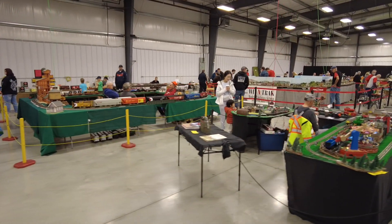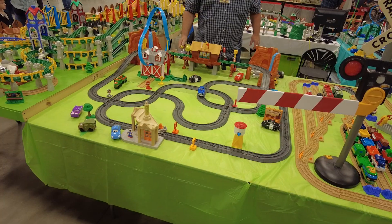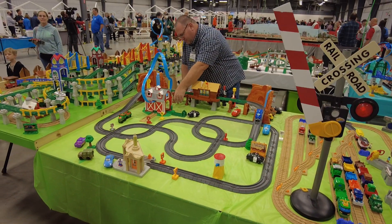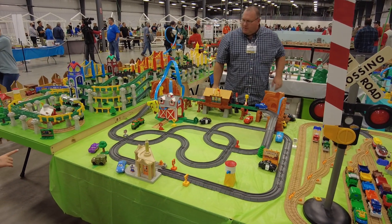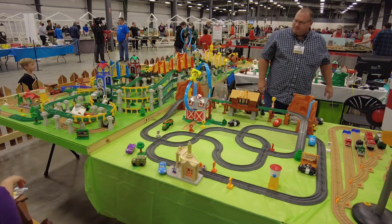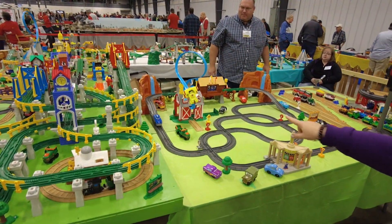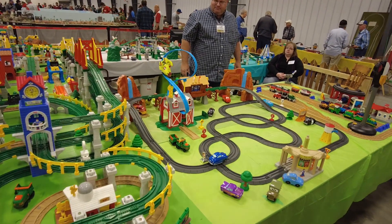Fisher-Price started making Geotrax back in 2003, and by 2018 it was discontinued. But here at the show we've got a mega collection of Geotrax. This is the neatest stuff. I've got one of these sets at home. I certainly don't have this many, and I had no idea you could build it in such a huge set.